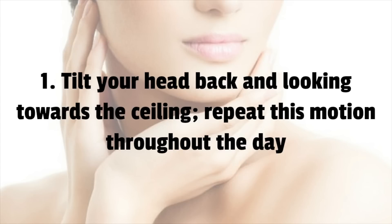1. Tilt your head back and look towards the ceiling. Repeat this motion throughout the day.